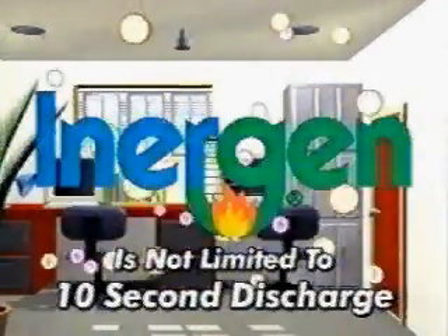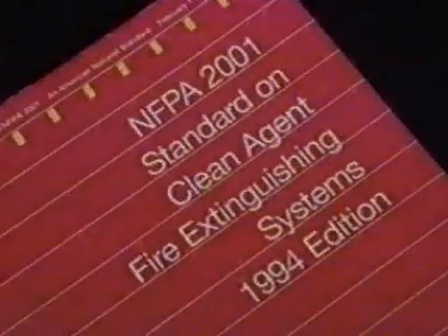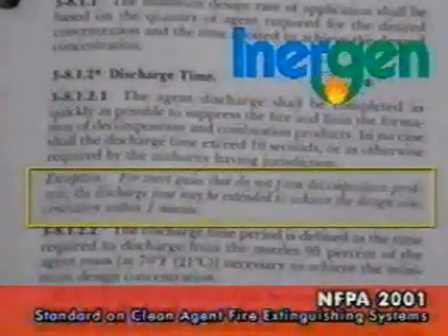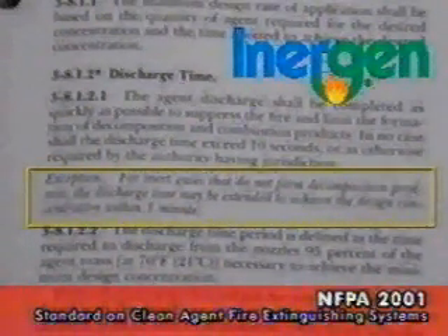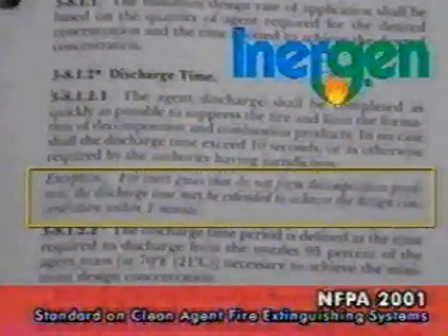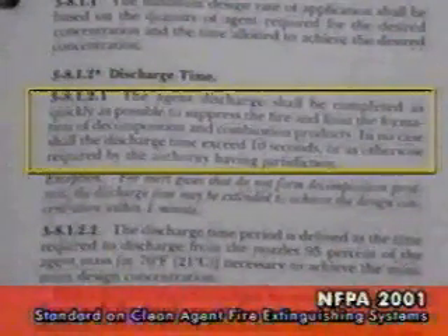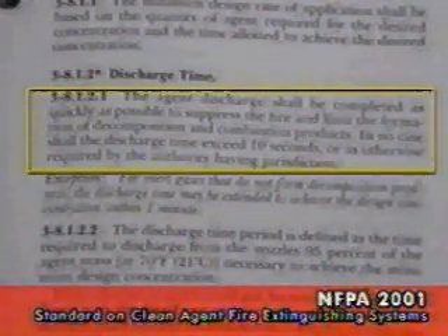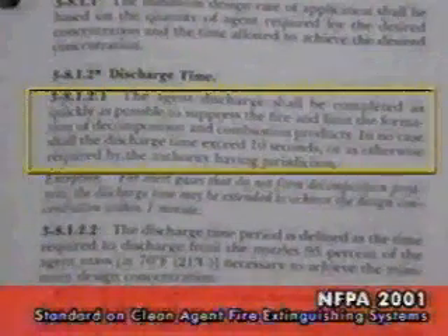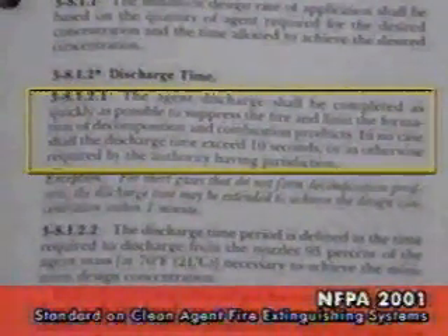Therefore, it is not limited to a 10-second discharge. When referring to discharge time, NFPA 2001 makes a specific exception for inert gases like Energen. The standard states that for inert gases that do not form decomposition products, the discharge time may be extended to achieve the design concentration within one minute. For all other Halon alternatives, NFPA 2001 states the discharge time shall be completed as quickly as possible to suppress the fire and limit the formation of decomposition and combustion products. In no case shall the discharge exceed 10 seconds, unless otherwise required by the authority having jurisdiction.